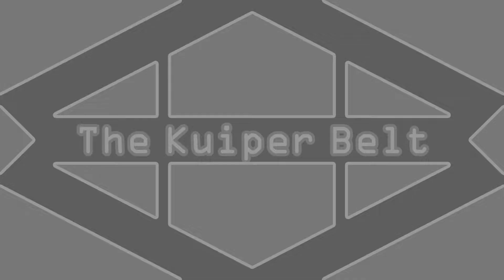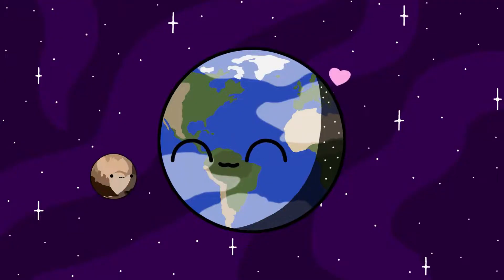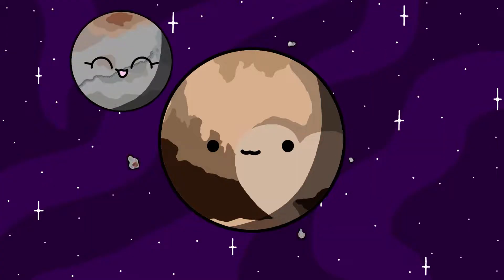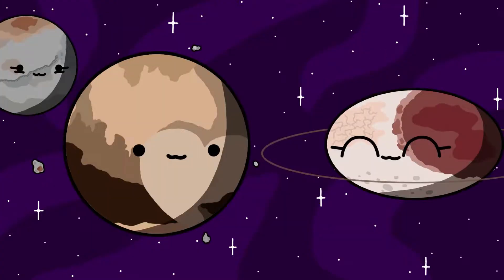The Kuiper Belt is home to many small and icy objects. We call them dwarf planets. Though they may be small, some have moons or even multiple moons orbiting them. Some even have their own little ring system.